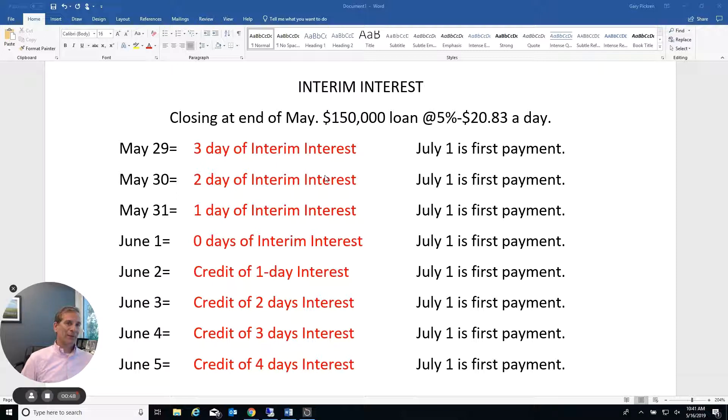You pay interest from the day of closing to the first day of the next month. So if I close on May 16th, my first payment wouldn't be due until July — I would pay interim interest from May 16th until June 1st, with my first payment due in July. It's interesting to note that as soon as you close, you get possession of the house.